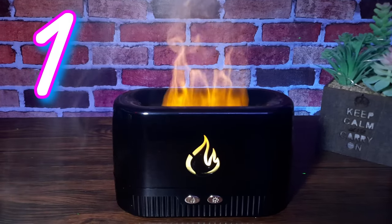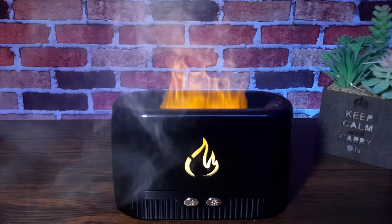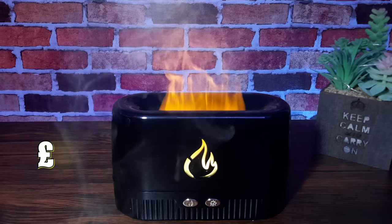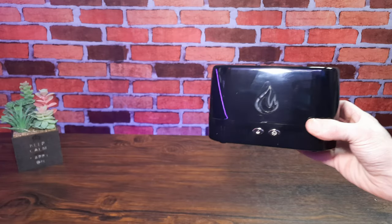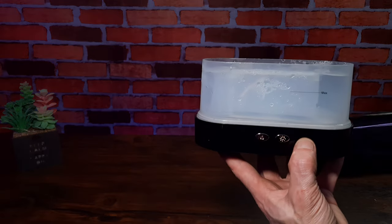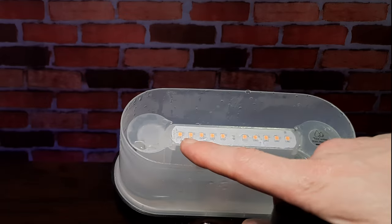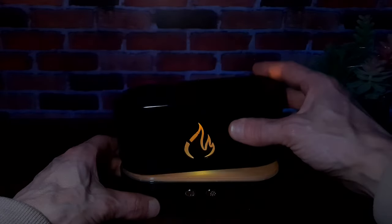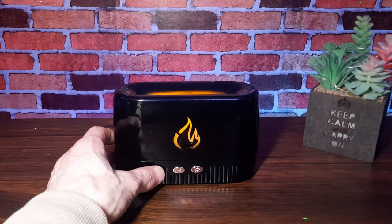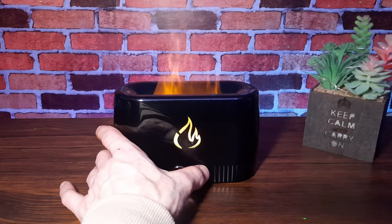At number one we have this flaming oil diffuser from Amazon. This is the most affordable device on our list today at 12 pounds in the UK at the time of recording. Not only does it look really cool but it also gives off a really nice fragrance — you just add water to the water tank and then a couple of drops of your essential oils or favorite fragrances, put the lid back on and let the diffuser do its thing.